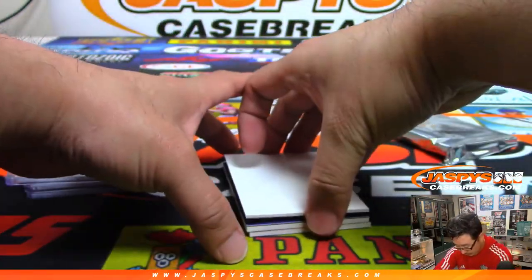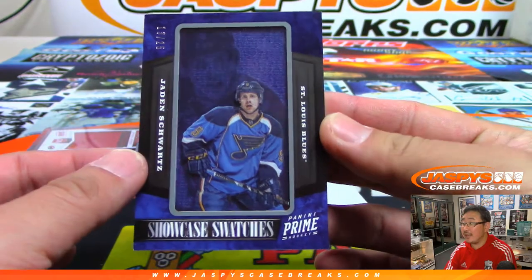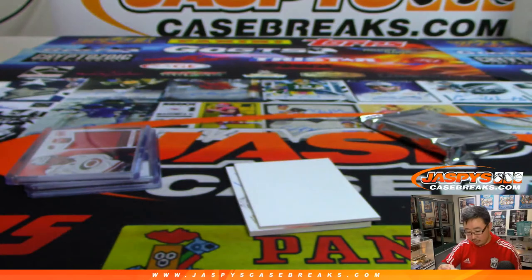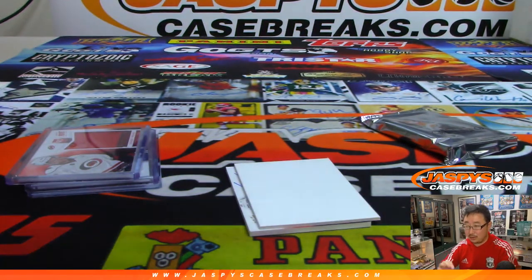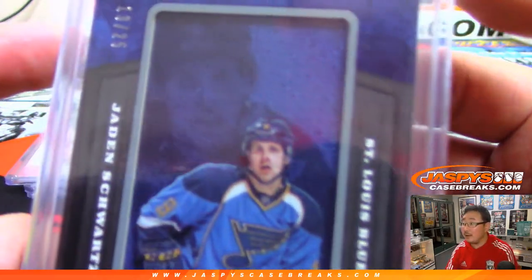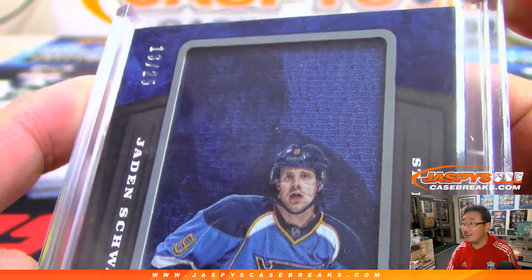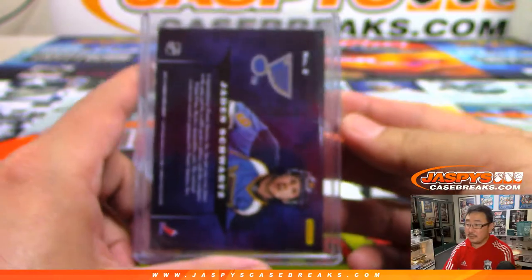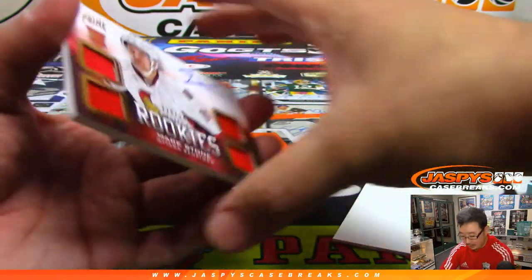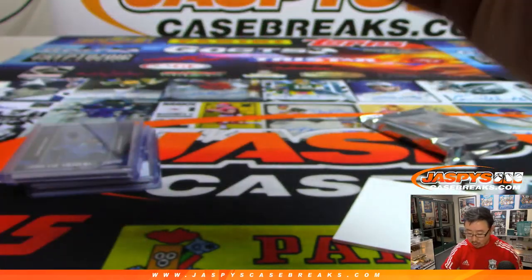That's pretty cool — Showcase Swatches, 13 out of 25. That's Jaden Schwartz of the St. Louis Blues. This is kind of a cool look — if you look carefully right here, you'll see another image of him in the background. This should be the Prime rookie autograph: Mark Stone, Ottawa Senators, 228 out of 249, quad relic and auto.